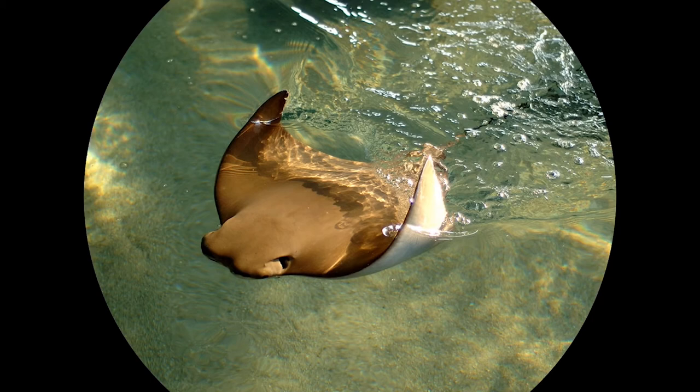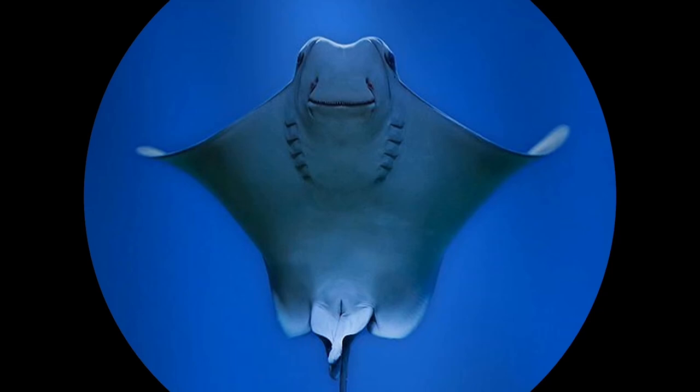Susie loves to eat mussel, capelin, shrimp, and squid. We do hand feed her to ensure that she gets enough nutrition before all the other fish eat the rest of the food we throw into the tank.